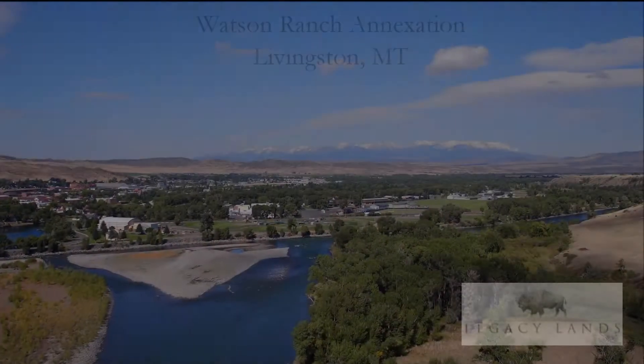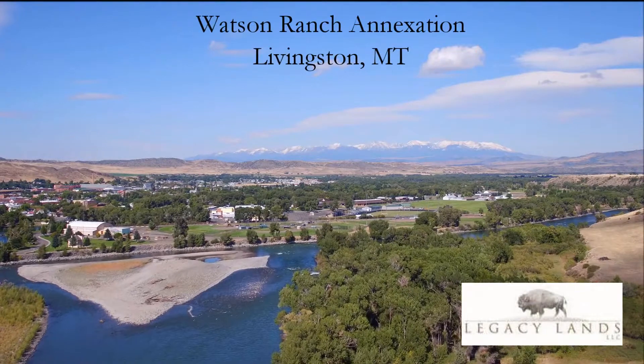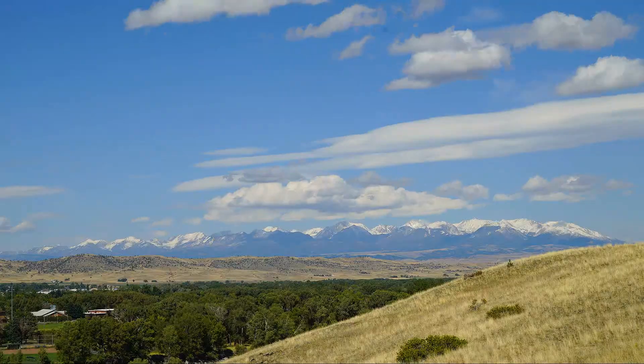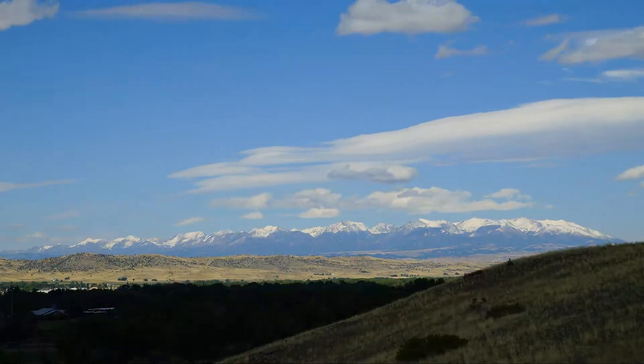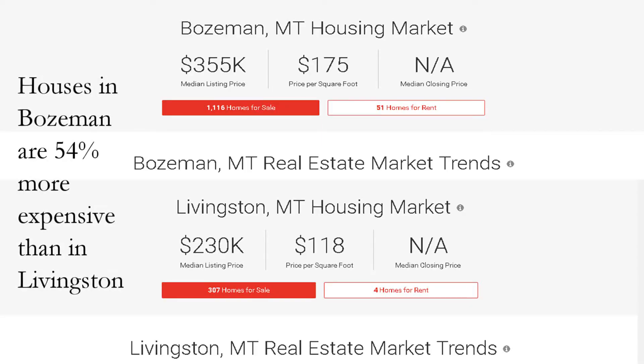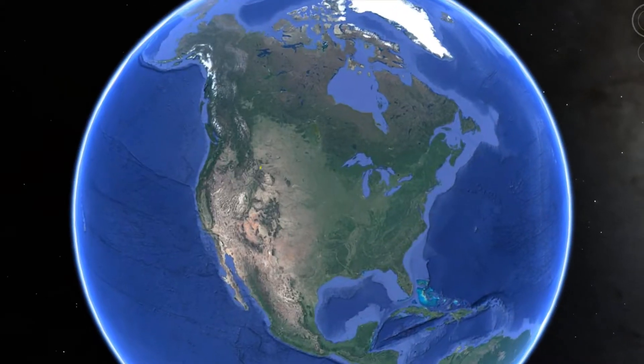The Watson Ranch annexation is 735 acres annexed into the city of Livingston, Montana in 2017. The property offers superb mountain views. Housing in Livingston costs 54% less than in Bozeman, making Livingston a good option for buyers.